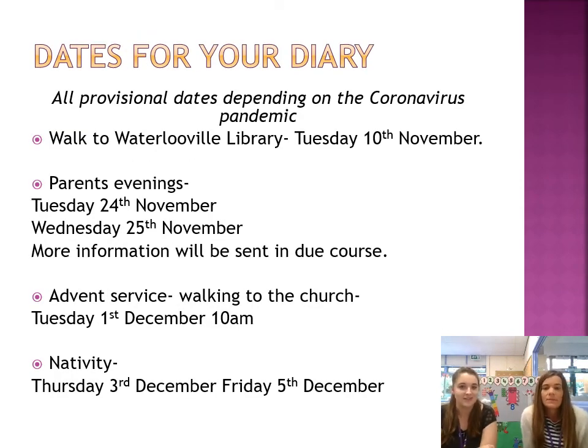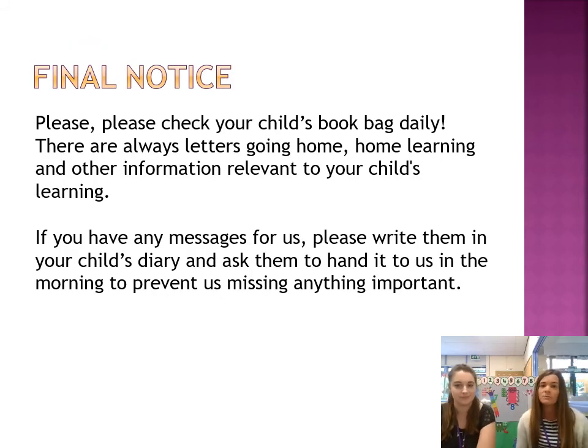Here are just a few dates for your diary. This is all provisional depending on the coronavirus pandemic. Our first trip is a walk to Waterlooville Library — we will need volunteers for this, so when you get your letter, please reply at the bottom to let us know if you'd be willing to walk with us, and the office will do a DBS check. Just a reminder, we have an insect day this half-term, which is Friday the 2nd of October. Please check your child's book bag daily as many letters go home with relevant information. If you have any messages for us, please write them in your child's diary and ask them to hand it to us in the morning, so we can respond to it straight away.